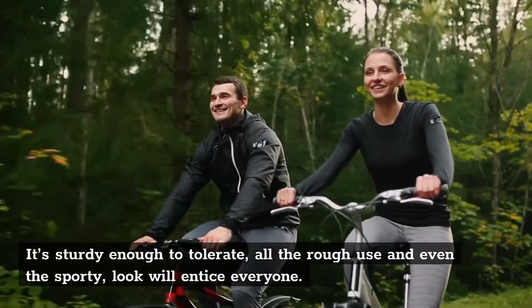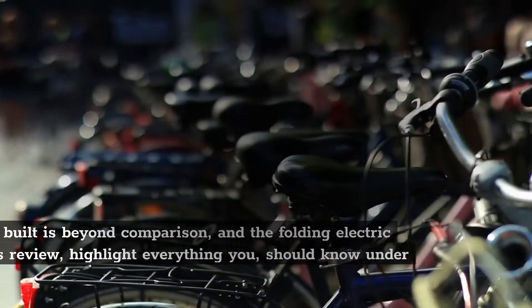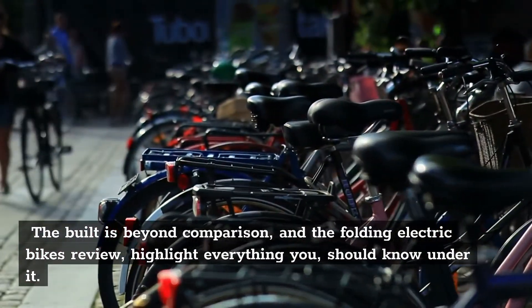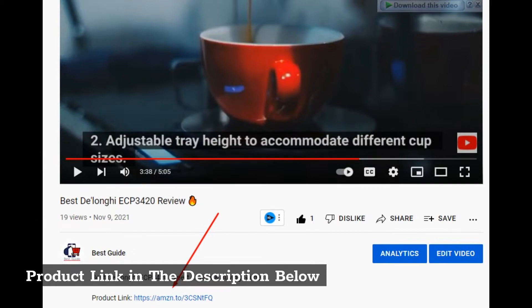It's sturdy enough to tolerate all the rough use, and even the sporty look will entice everyone. The build is beyond comparison, and the Folding Electric Bikes Review highlights everything you should know. The Best Folding Electric Bikes — a complete guide. Product link in the description below.